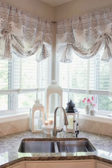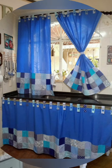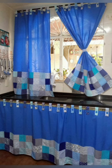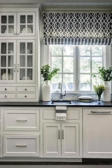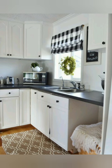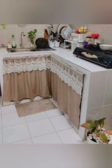Number four: consider the length of the curtains. Floor-length curtains can add drama and elegance to your kitchen. If you have a window seat or want a cozy look, you can choose curtains that frame the space. Number five: add a trim. Adding a trim to your curtains can add extra detail and personality. You can choose a pom-pom trim for a playful look or a tassel trim for a more sophisticated look.